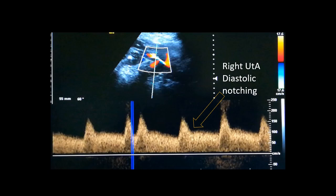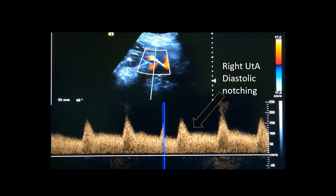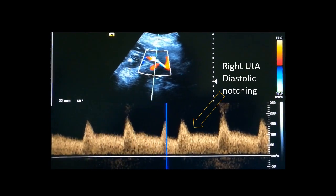When we see the right Uterine Artery waveform, there also there is notching. However, this notching is lesser compared to the left Uterine Artery.